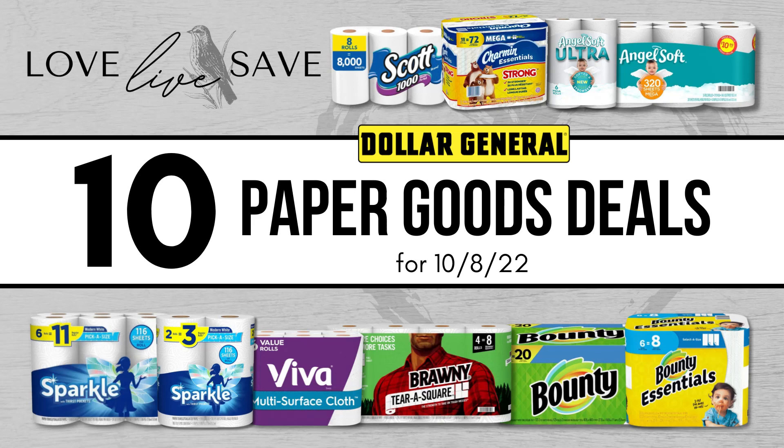Hey, welcome to Love Live Save. After all the empty shelves of toilet paper and paper towels back in 2020, couponing has changed a lot for so many people. Building a stockpile of these important items is so easy to do and you can save a lot of money in the process. In today's video, I'm going to help you avoid having to deal with any of those empty shelves and instead have a great full stockpile of paper towels and toilet paper that you can get super cheap. So here are 10 paper goods deals that you can do this Saturday, October 8th at Dollar General to stock up.